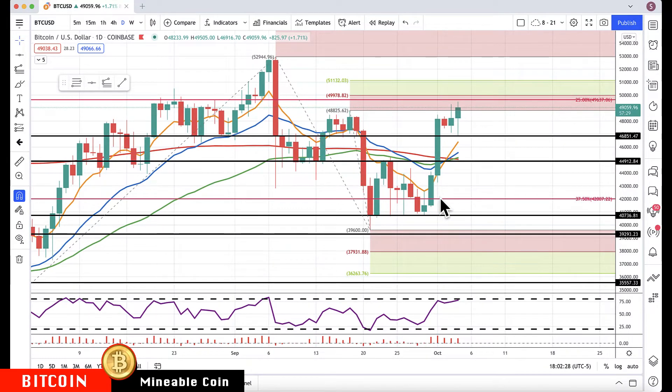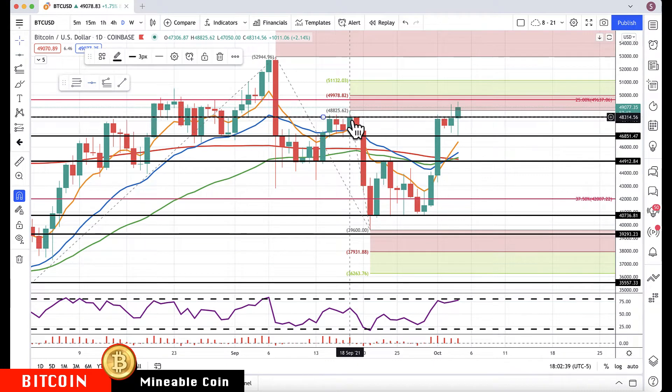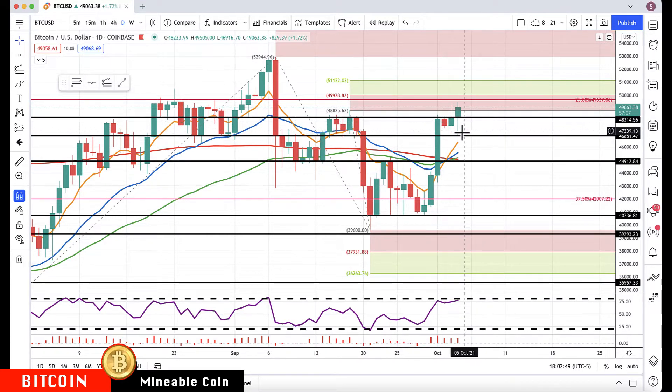Hello everyone, Mike Arnold here, co-founder of Pat Trading Partners. On Bitcoin, we had identified that 46,851 level. I should have put out a little video giving the next resistance level after that, which was 48,300 — as you see here, that's resistance. Remember, look at the candle bodies; stop focusing on the wicks. Candle bodies will give you a lot more information.